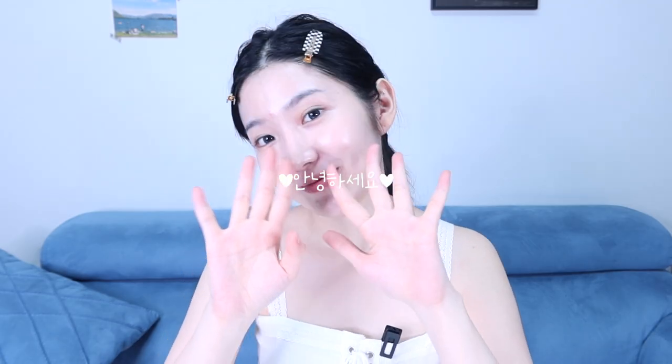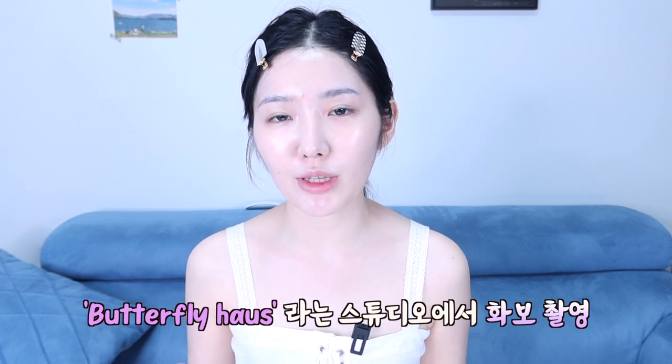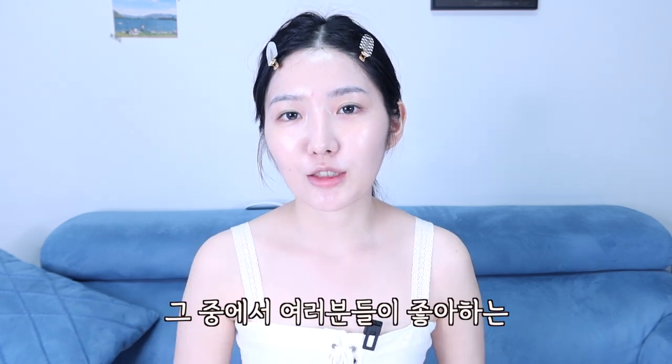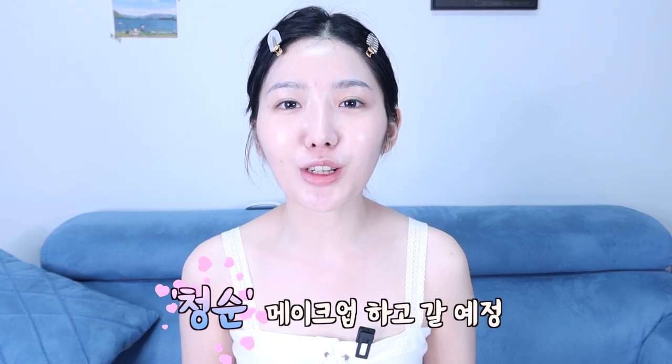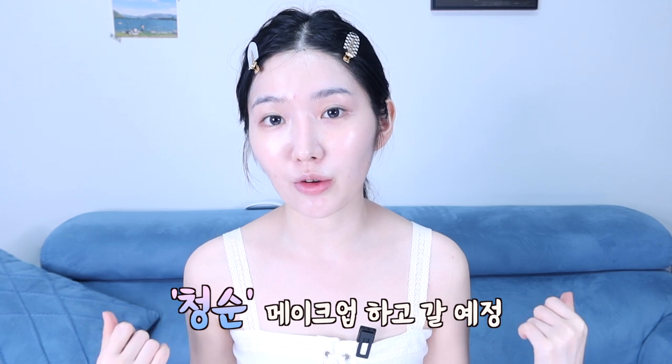여러분 안녕하세요. 오늘 버터플라이 하우스라는 곳에서 화보 촬영을 하는데 총 3 컨셉의 촬영을 할 거예요. 여러분들이 청순한 룩을 좋아하시니까 먼저 집에서 청순한 룩을 하고 갈 거예요. 그 다음에 샵에서 메이크업을 점점 수정하면서 걸크러쉬 같은 센 무드의 화보 촬영도 해볼 건데요.